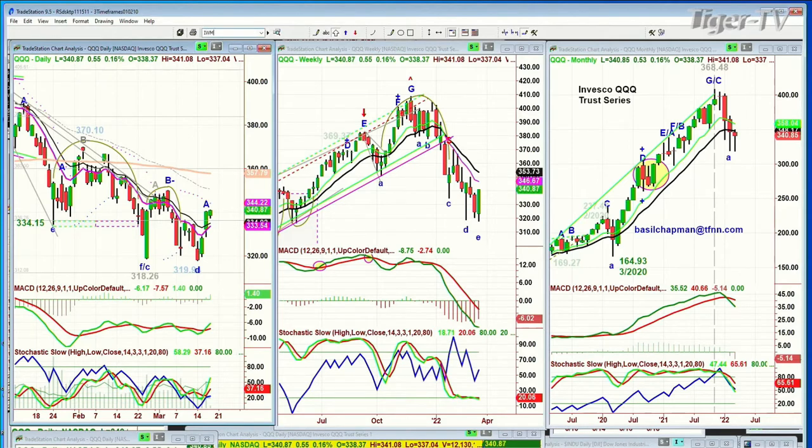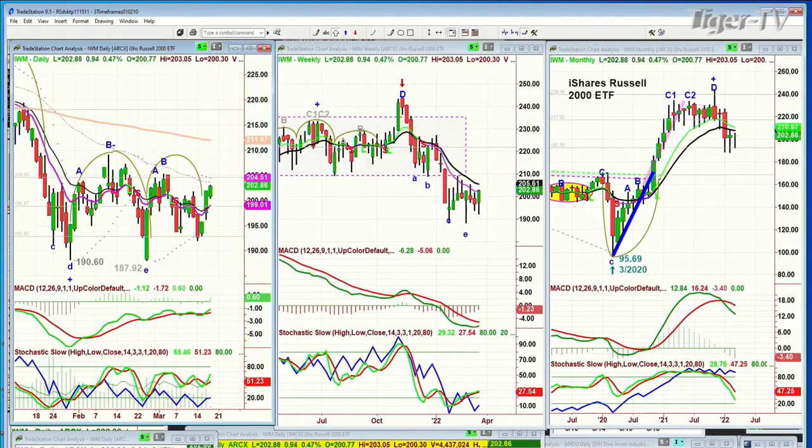Looking at the IWM, the Russell 2000 — that is a nice move. Up 97 cents at 182.87. This one's starting to improve a lot. It's got the lowercase H, goes to a lowercase M. We'll see if it's able to get to the 206s by Friday.